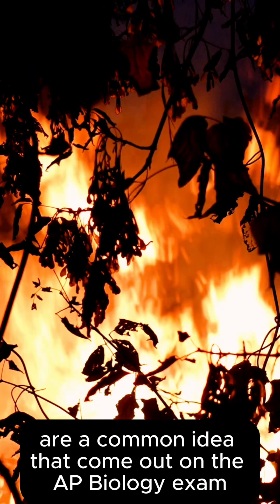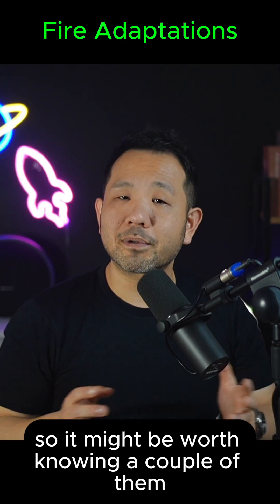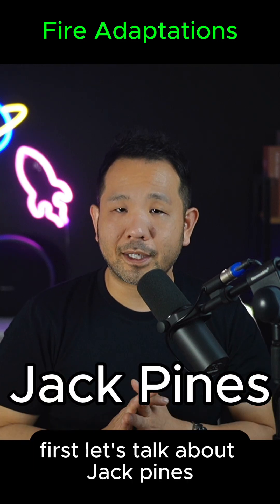Fire adaptations are a common idea that come up on the AP Biology exam, so it might be worth knowing a couple of them. First, let's talk about jack pines.